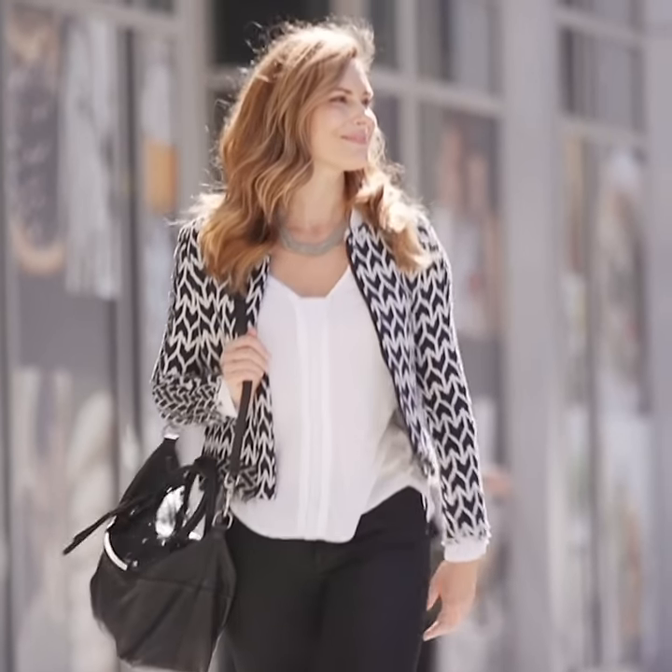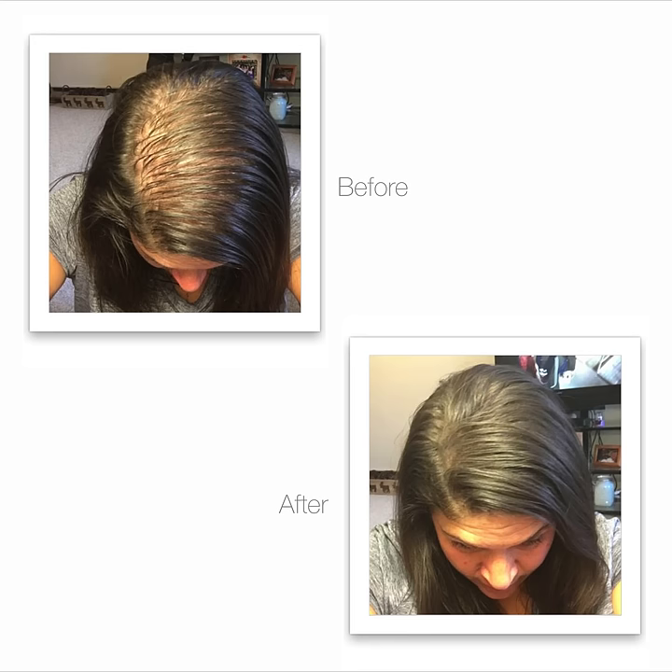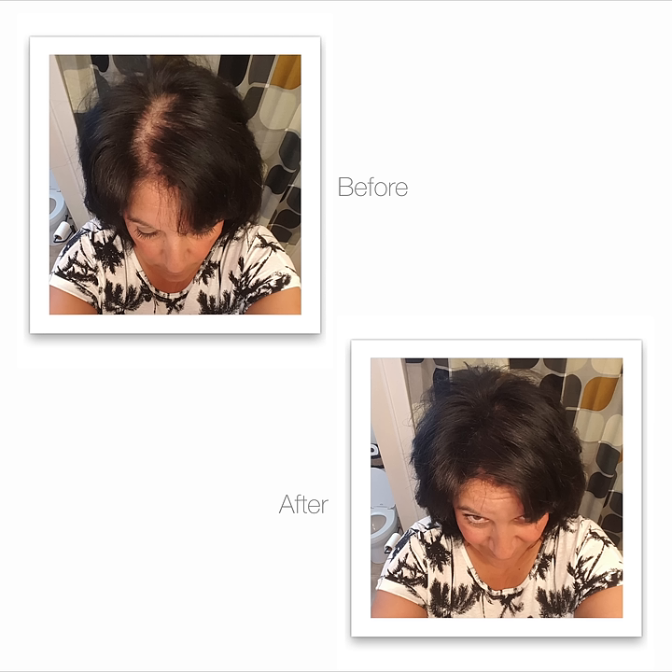Plus, it's all-natural and chemical-free, including the mineral-based pigment, so it's not going to irritate your scalp, even with prolonged use. The before and afters blew me away — you can't tell for a second that it's not natural hair.